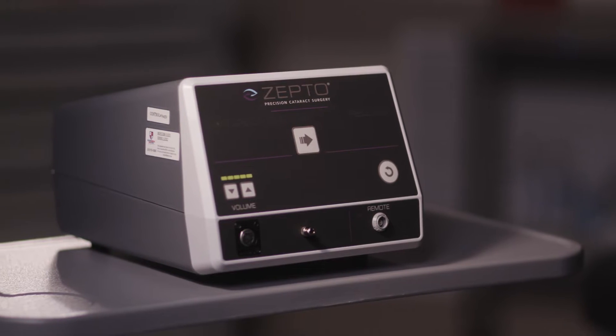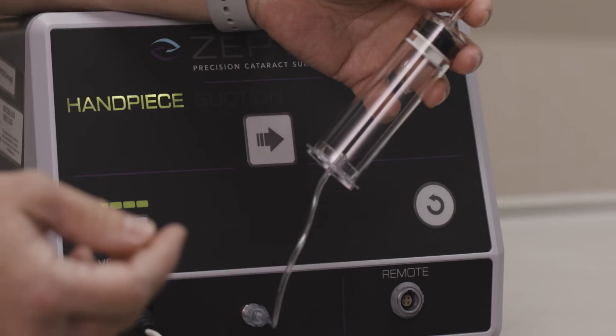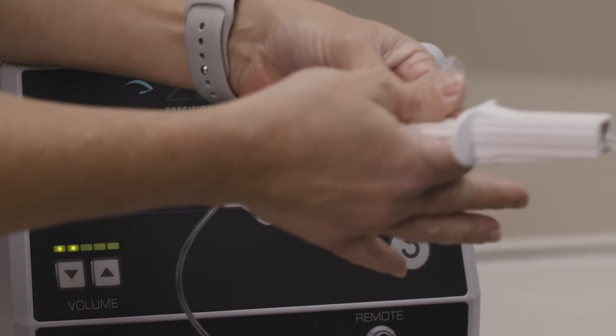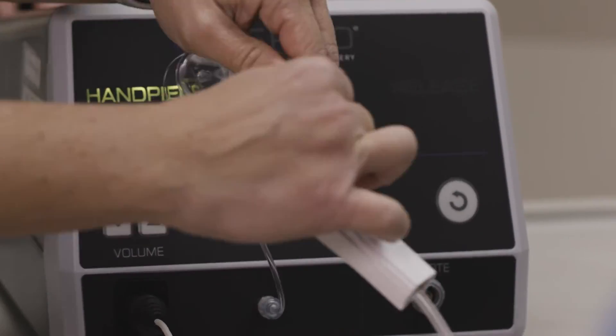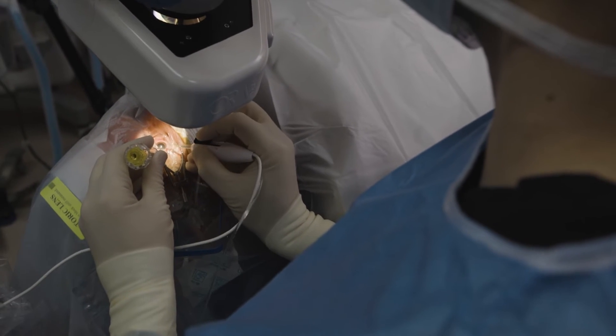The Zepto Precision Cataract Surgery System is a device meant to create a perfect capsulotomy within the anterior lens capsule when performing cataract surgery. I think it's beneficial for effective lens position, but more importantly when you're doing toric lenses, I think it limits the amount of post-op rotation you can get with the lenses.